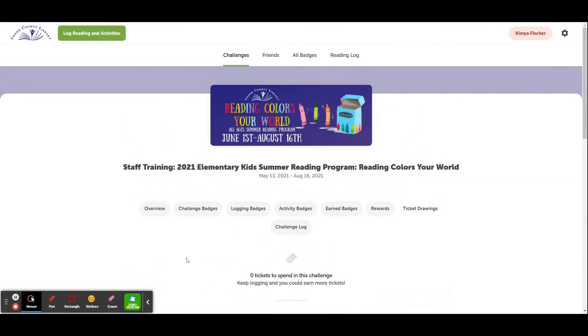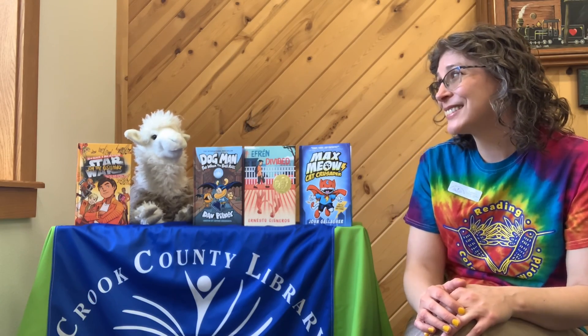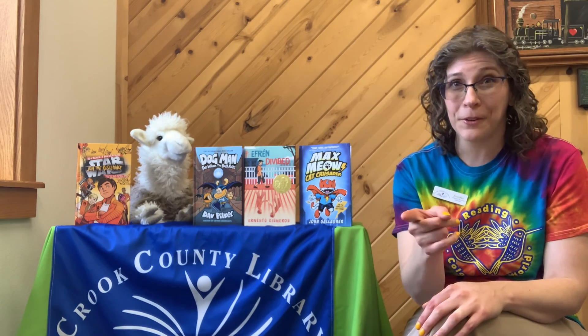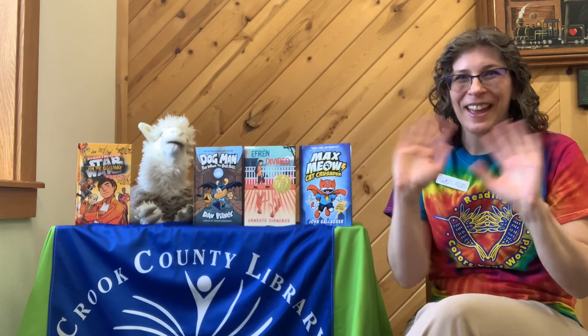And that is how you use Beanstack! So what do you think, Alfonso? Are you going to join me for summer reading this year? Absolutely — sounds great! Well, I hope you can join me and Alfonso for summer reading, and we will see you at the library. See you soon. Bye everyone!